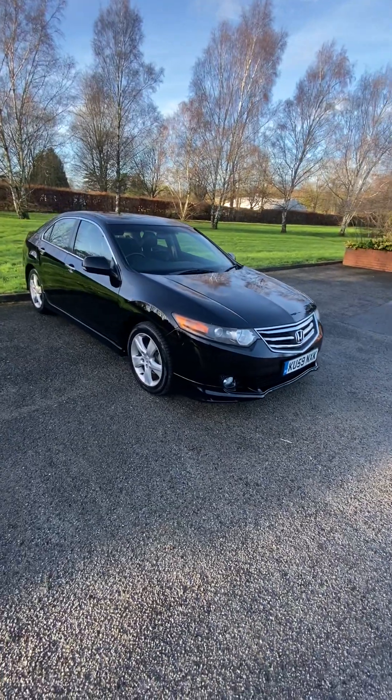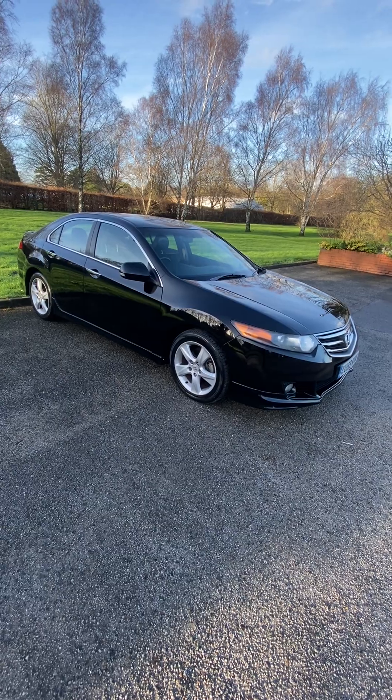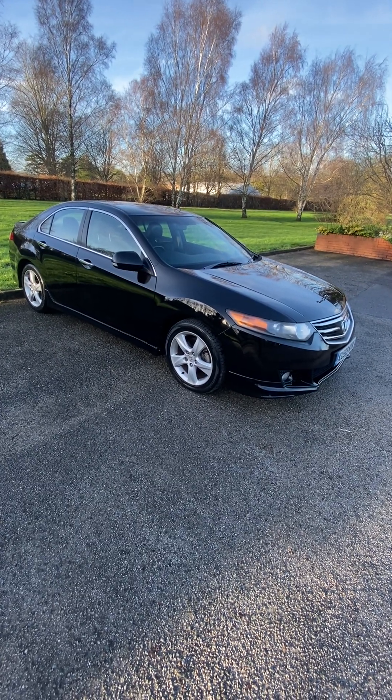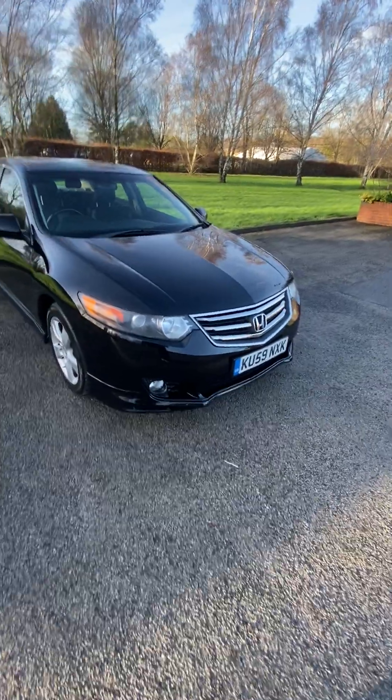Alloys are good. A few little marks which we've touched in here and there. Four matching tyres all with loads of tread. Just a real nice used car, genuine thing. And obviously it's a 59 plate, so it has got the odd little mark here and there, which I'll point out, but nothing horrible.